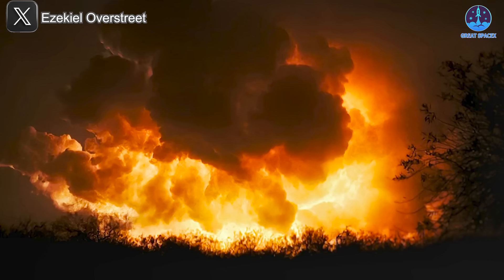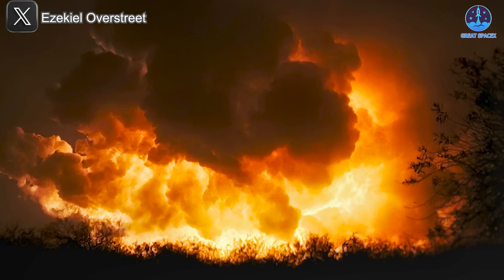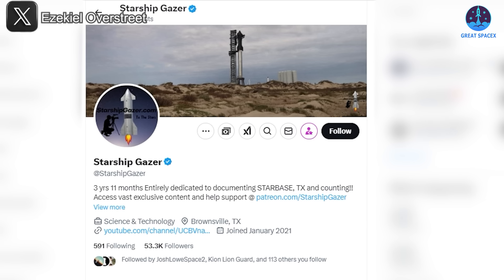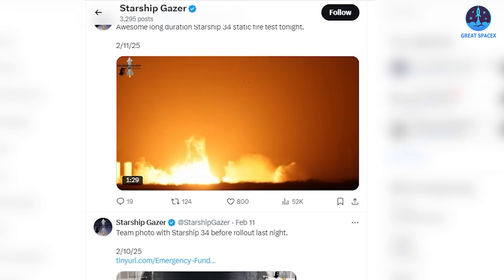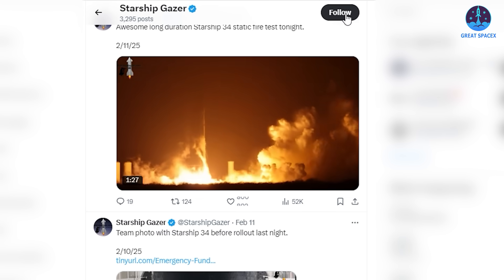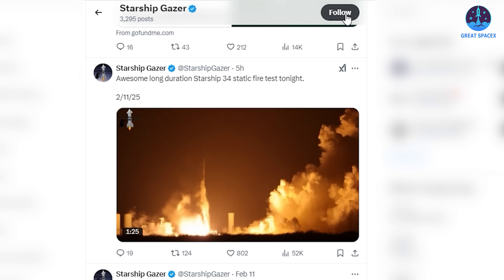The darkness obscured the surrounding scenery but also made the test look even more dramatic — the contrast of the glowing exhaust against the night sky created a stunning visual effect. For those looking for high-quality footage, Starship Gazer provided some of the best camera angles. Be sure to check out their X account and support them, as they consistently deliver breathtaking images and videos from Starbase.